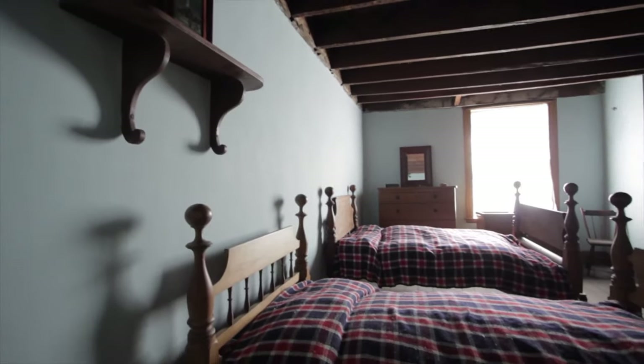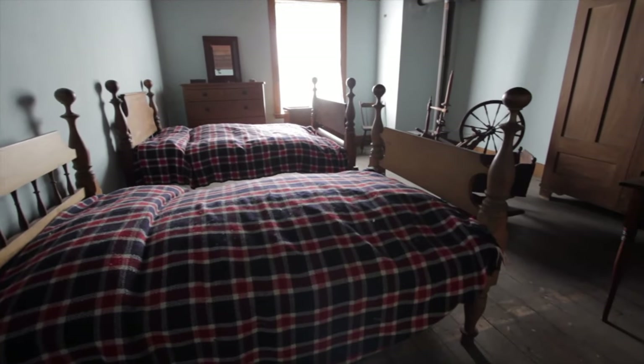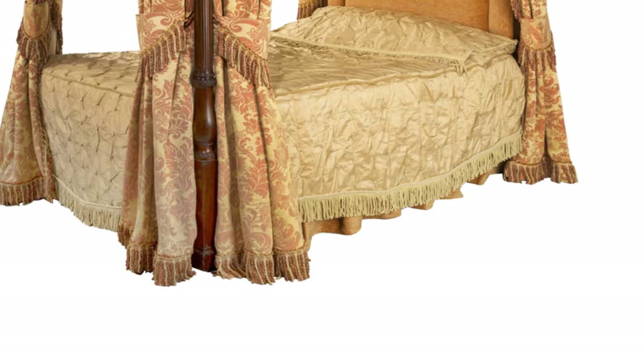Next, we have the rope bedstead. The base of these beds was a woven rope structure, offering a slight bounce and breathability. Picture a more luxurious, grounded version of a hammock.